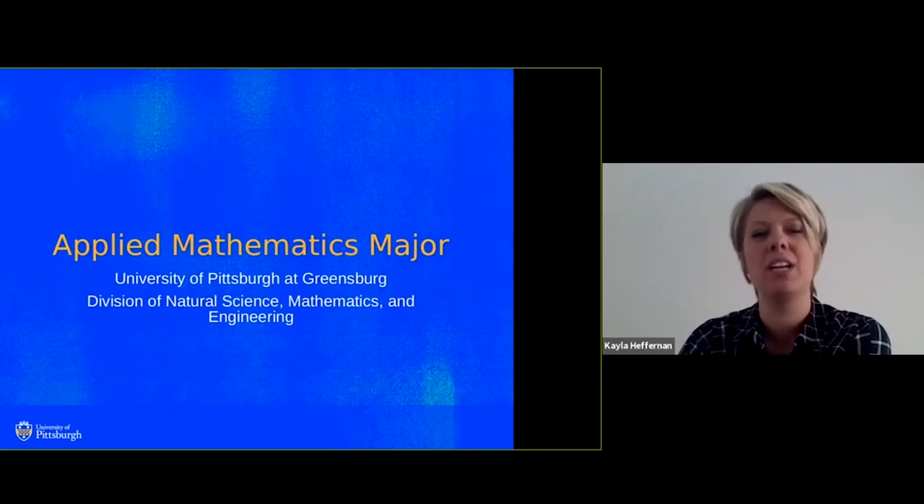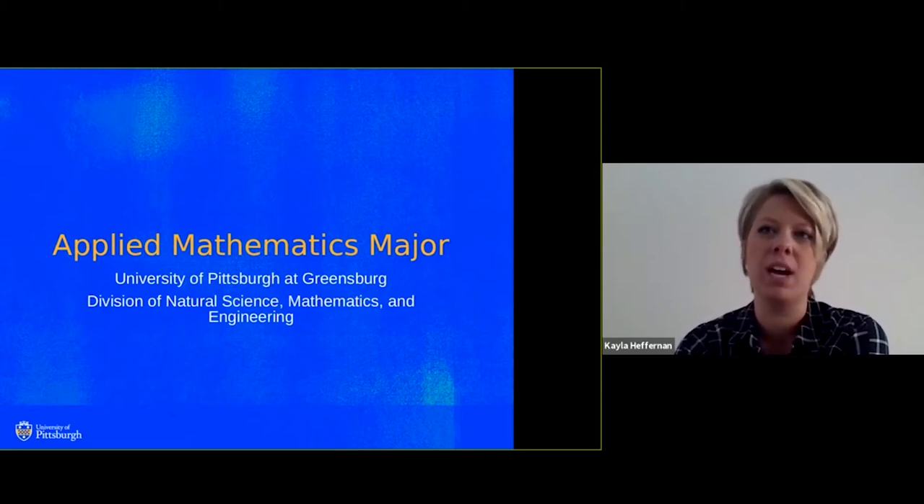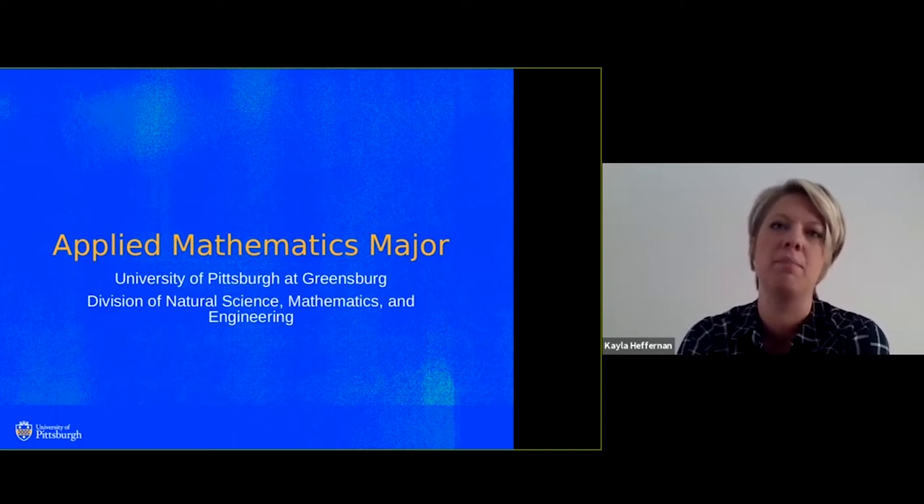Hi everybody, I'm Dr. Heffernan. In this video you will get a chance to meet all of our full-time faculty at Pitt-Greensburg and learn a little bit about the applied math major.